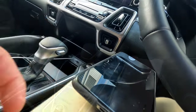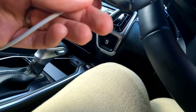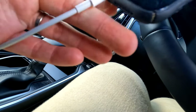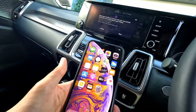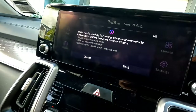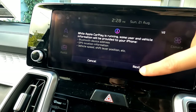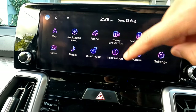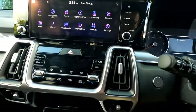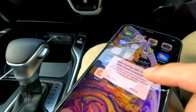Next, connect your iPhone using the cable — just plug it in like that, then unlock your phone. If your iPhone has not been connected to this Kia before, the car will show a notification. Click next and make sure you're okay with the terms and conditions.